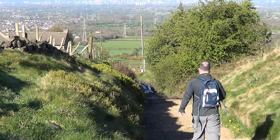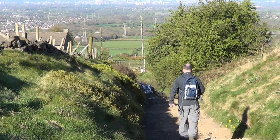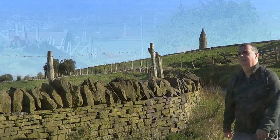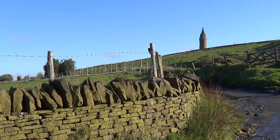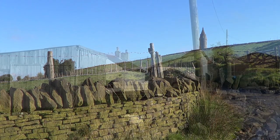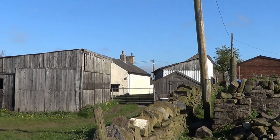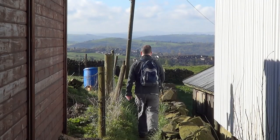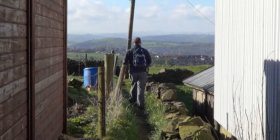Reaching a stile at a farm track, I turned right. I descended to Pike View Farm. Turning left here, I followed a signpost for Knott Hill Reservoir.